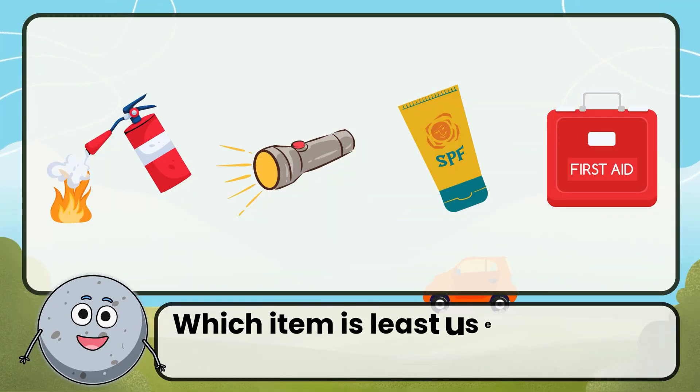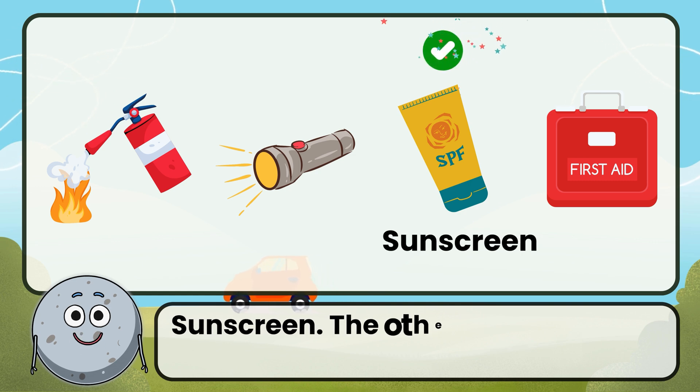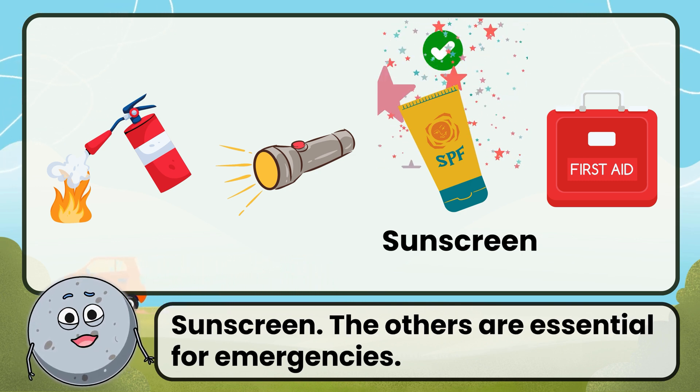Which item is least useful in an emergency kit? Correct. The answer is sunscreen. The others are essential for emergencies.